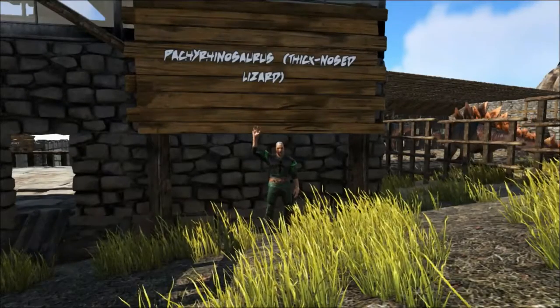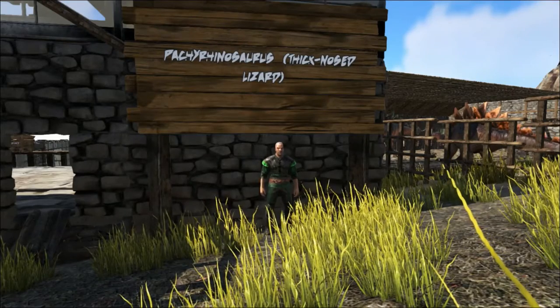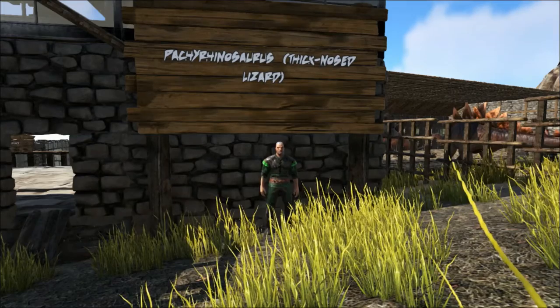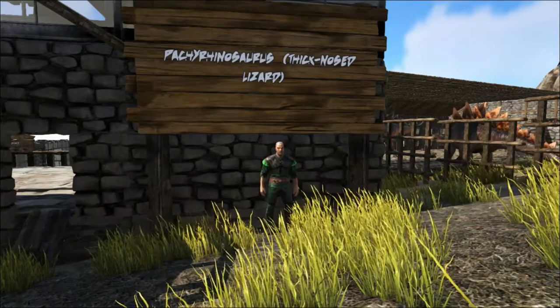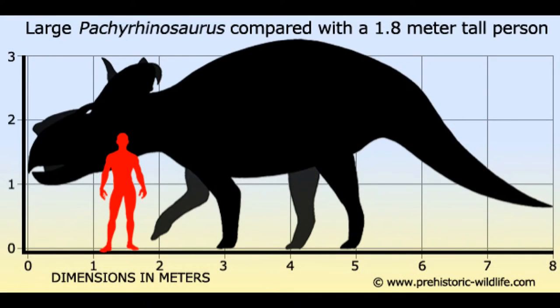Hello and welcome to Shredder Zoo! Today we are taking a look at our second example of a ceratopsid dinosaur, the Pachyrhinosaurus. The Pachyrhinosaurus roamed Alaska and Canada during the late Cretaceous period around 70 million years ago. It could grow as large as 8 meters long and weigh as much as 4 tons.